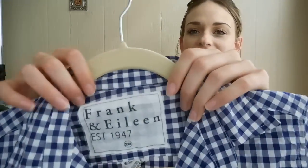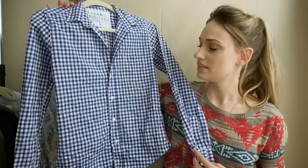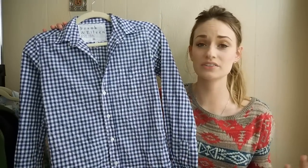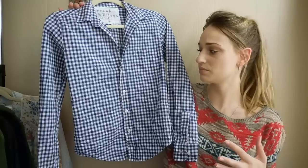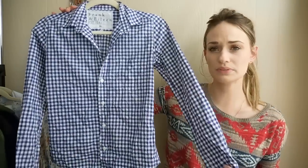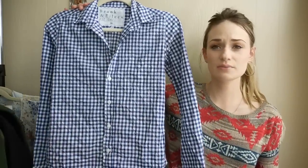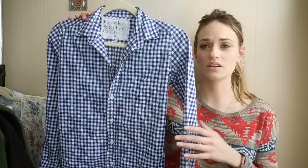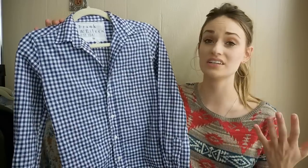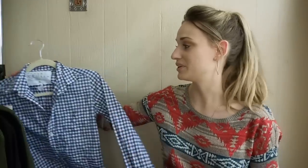Next up, this brand is Frank and Eileen and this brand retails for a lot. So this basic button-down shirt retailed for probably close to $200 or $250. It's this blue plaid — I guess that's gingham — button-down. It's a size extra extra small, so it is very small. But I think this should still do really well. It is a very high-end brand, so be on the lookout for this brand.